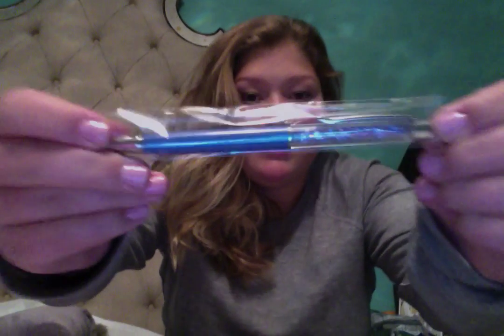Hey everyone, so today I want to do a video on what I received from Willow Fields. The first thing I got was this pen, which is adorable, and it's actually a freebie — which I think was an amazing freebie, especially because I love pens. And then I got this little freebie too.